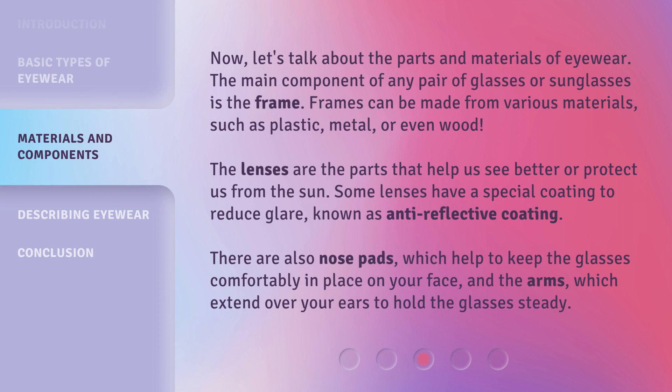Now, let's talk about the parts and materials of eyewear. The main component of any pair of glasses or sunglasses is the frame. Frames can be made from various materials, such as plastic, metal, or even wood. The lenses are the parts that help us see better or protect us from the sun. Some lenses have a special coating to reduce glare, known as anti-reflective coating.